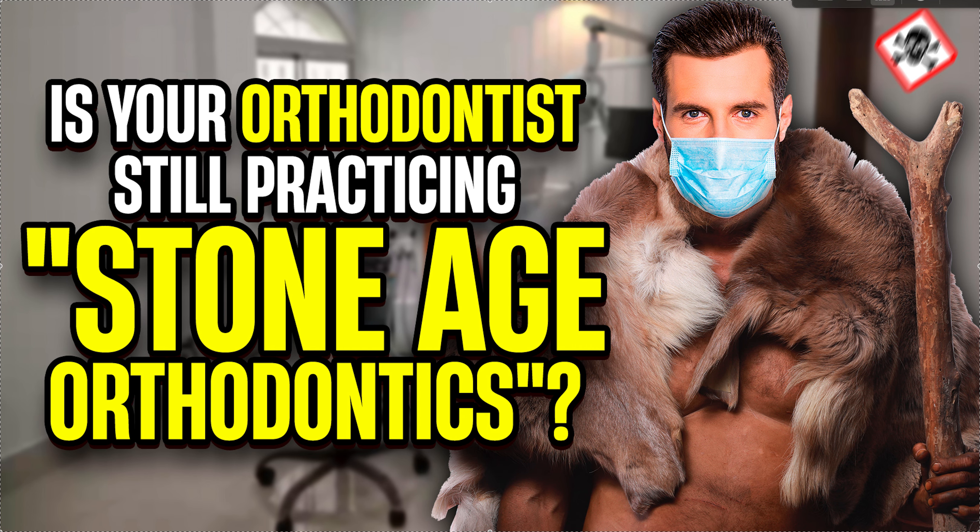Non-Stone Age orthodontists are focused on airway, focused on what the face and function are going to look like afterwards — they're not just trying to make the teeth and bite fit together. That's old school. The other thing non-Stone Age orthodontists will do is treat early — catching things really early, like habits and airway issues at age two, three, four, five, six. If an orthodontist is not willing to see a patient before age seven, that is a massive red flag.